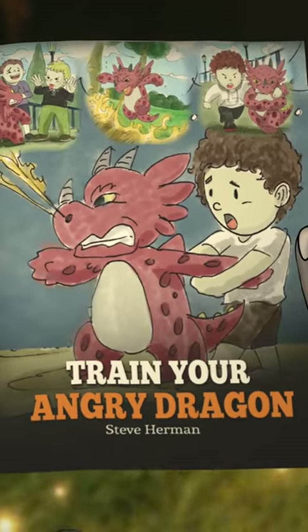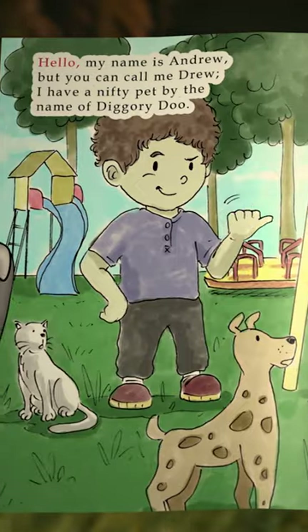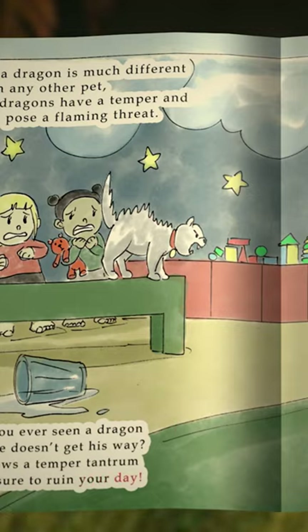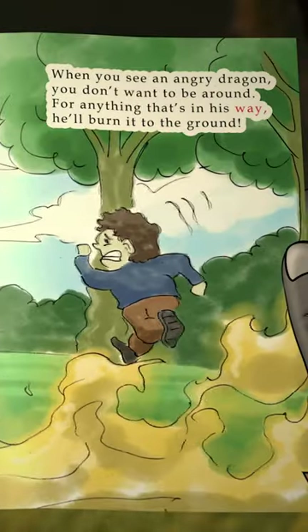Today's Book in a Nook is called Train Your Angry Dragon by Steve Herman. We'll follow Drew as he teaches us how to train his pet dragon, Diggory Doo, to cope with anger and temper tantrums.